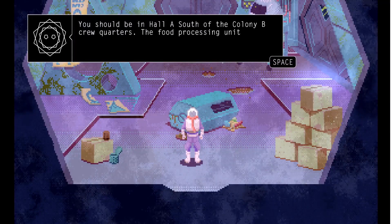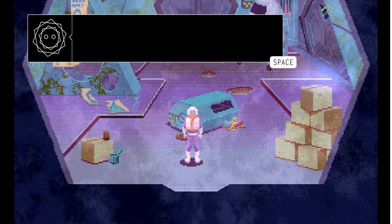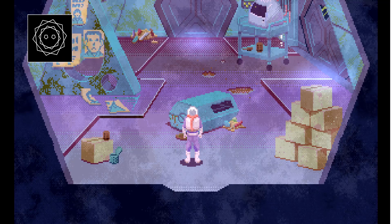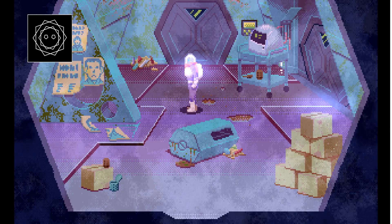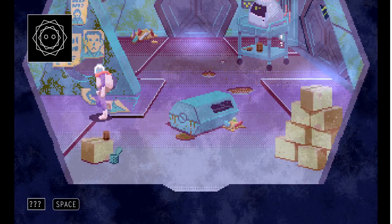You should be in Hall A, south of the Colony B crew quarters. The food processing unit should be in the mess hall. The door should be to your right. Please, Cerulean, let's just check the mess hall first. If we don't have to go any further, I'd rather not. The door requires a password. Now, there is a way to bypass this whole thing if you know the password, but for the sake of this playthrough, I'm going to look into everything.